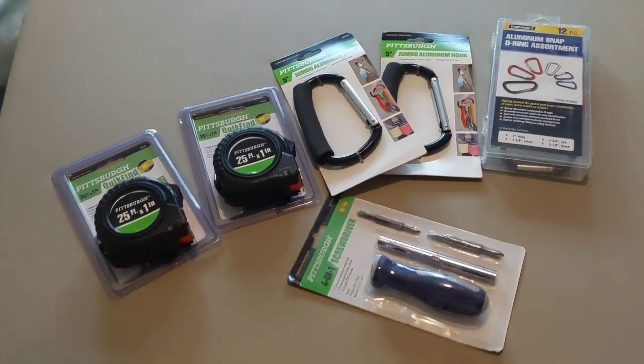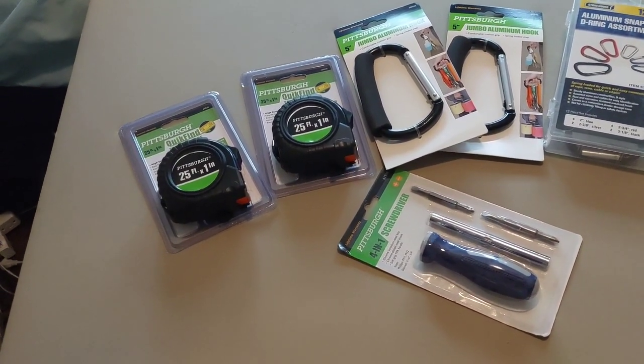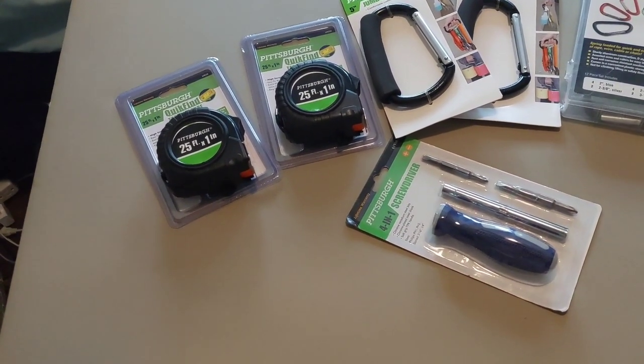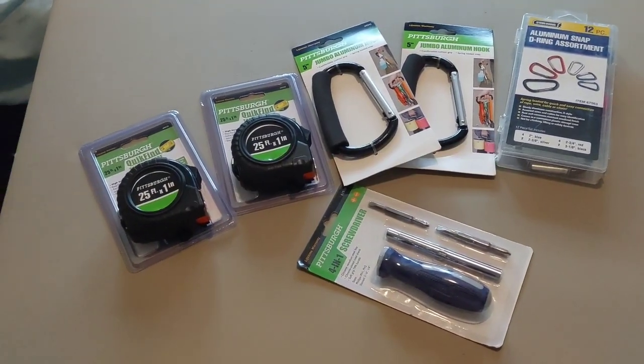If you made it this far, thanks for watching. I would love to hear your thoughts in the comments below, or if you have any questions, please leave them down below. I will be making more videos about Operation Christmas Child, so subscribe for more. Bye, y'all!